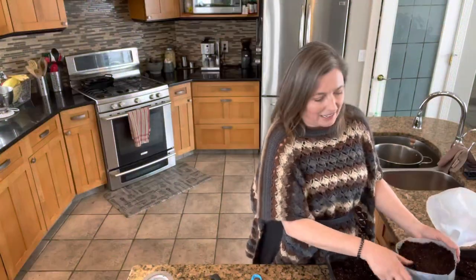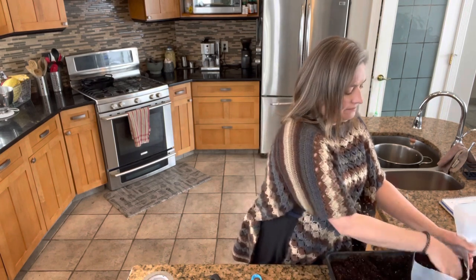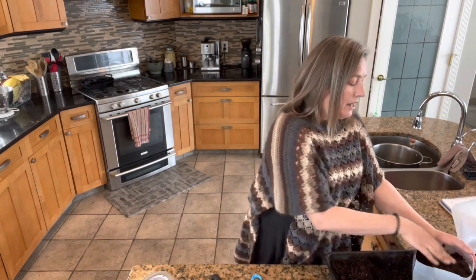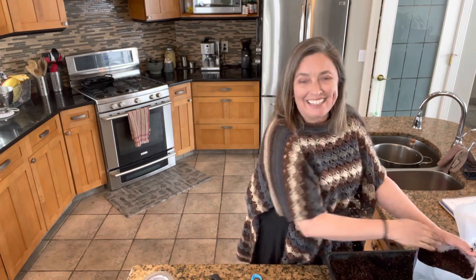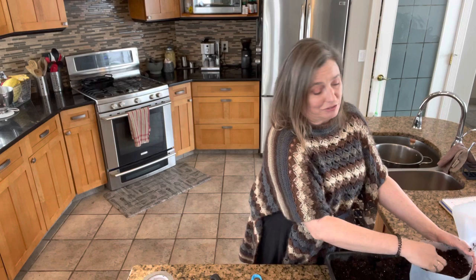Horseradish greens are almost like having a spicy kale, and I've had a lot of fun playing with different ways to use them. One of my favorite ways is to ferment the young leaves and then use them as a wrap — like a dolma or a cabbage roll scenario — when I'm looking for something a little firmer and with a little more tang. And as you can see, it's a really beautiful plant.